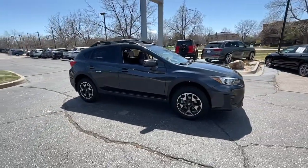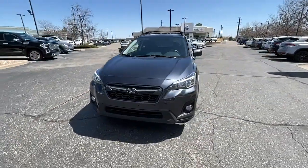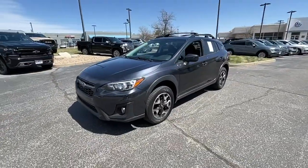This all-wheel drive compact crossover gives you the advantages of an SUV, but drives like a comfortable sedan. The following are some of this vehicle's highlighted options.